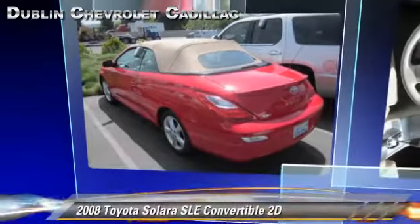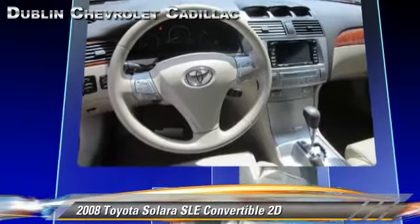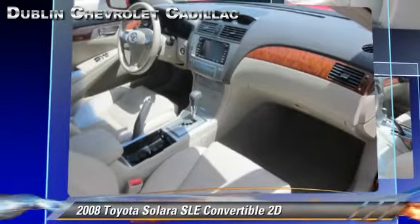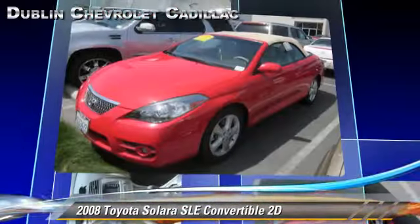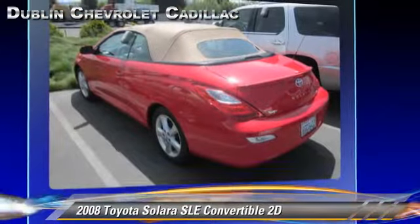The 2008 Toyota Solara SLE, powered by a 3.3-liter V6 engine, with a 5-speed automatic transmission with overdrive. This front-wheel drive convertible, with fewer than 35,000 miles on the odometer, gets up to 23 miles per gallon.